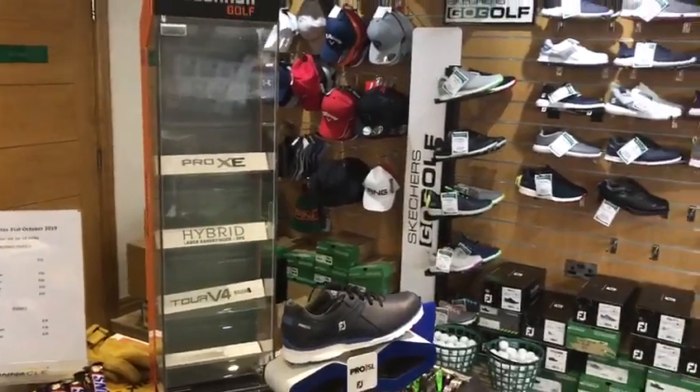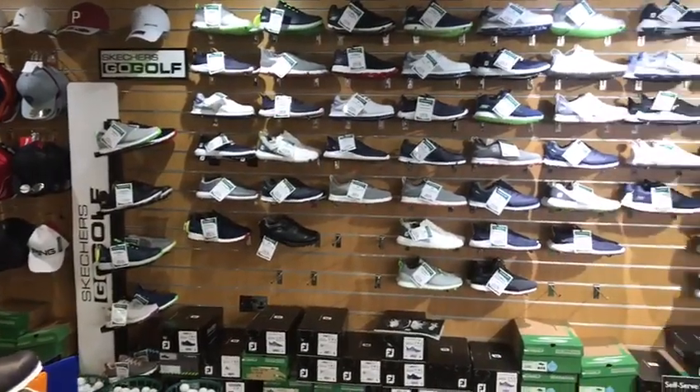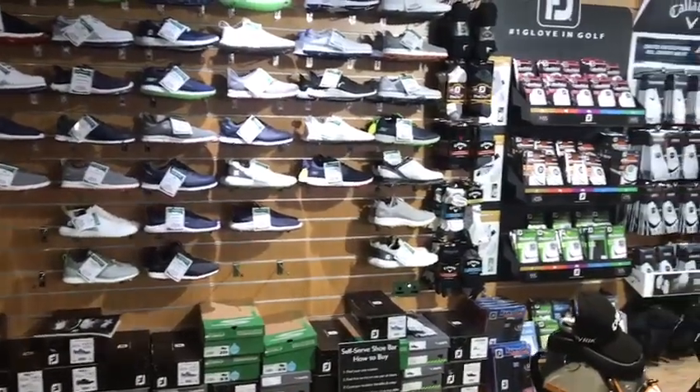We'll be having all the new Bushnells coming in over the next few weeks. For the shoe collection, we have the new Skechers, the new FootJoys, and we're waiting for the Under Armour shoes to come through as well — great prices and good value for money.